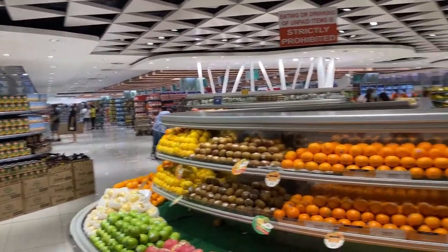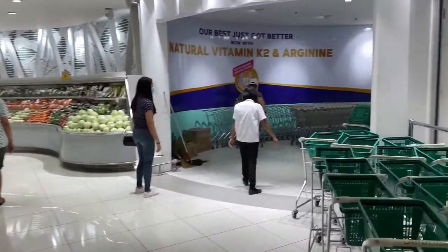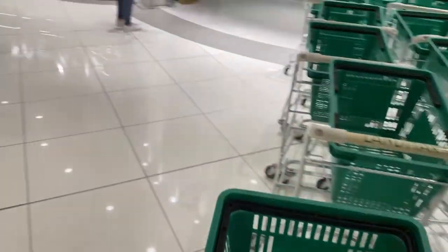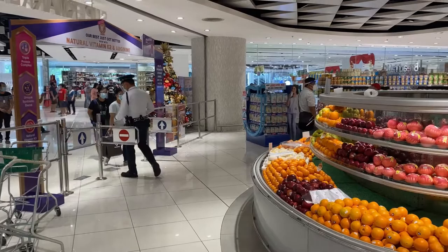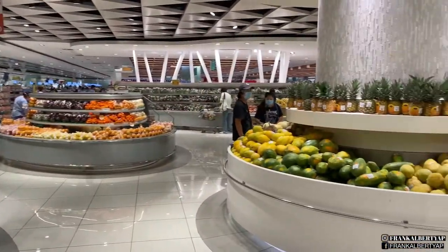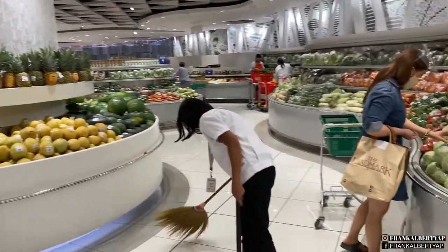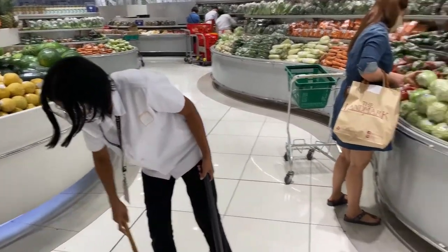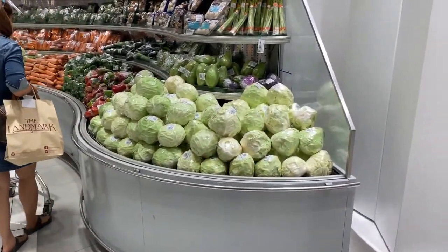So here we go guys — this is Landmark Alabang. This used to be the exit part but now this is the only entrance because of the quarantine. And right away you can see that you start with the vegetable section — my most favorite section. So let's go and see what we can find.